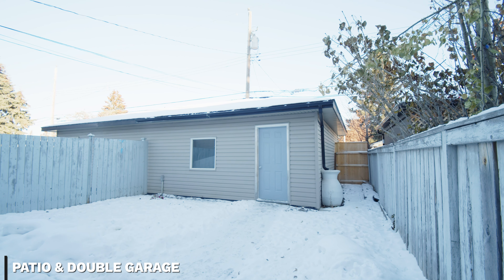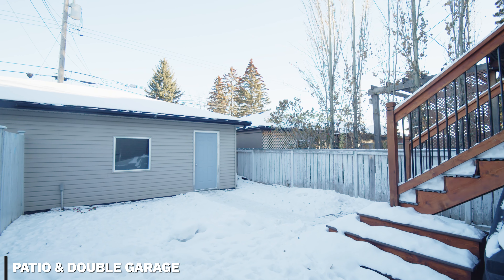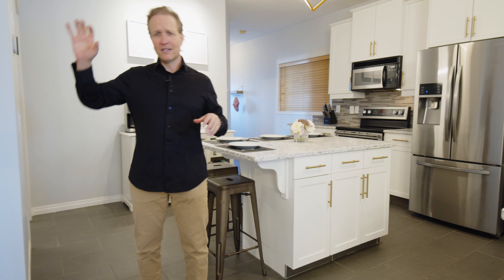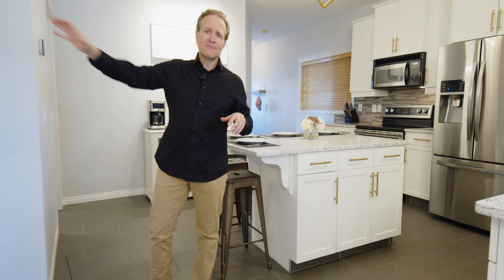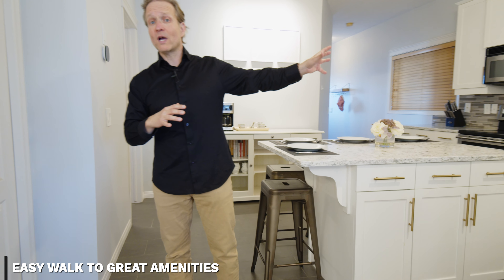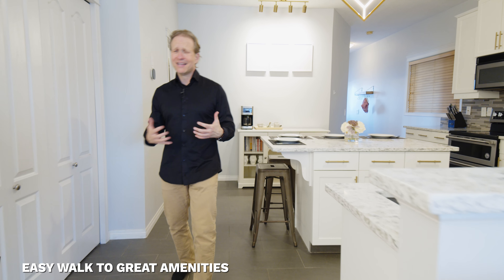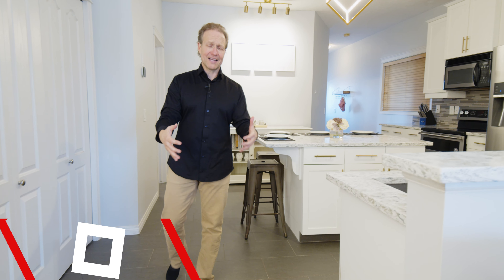The backyard features a patio and you've got a double garage back here. You are walking distance to Westbrook Mall, super quick to downtown, and Bow Trail is just a few blocks away. The 37th Street Main Street project, which is about to get underway on 37th Street between 17th Avenue and Bow Trail, is going to be amazing when it's done. The location is dynamite.